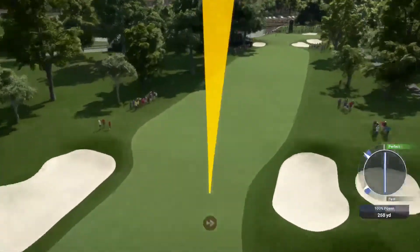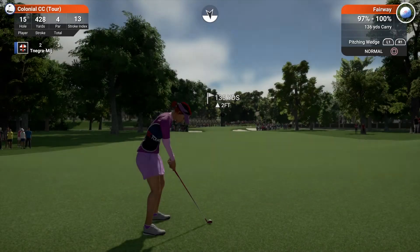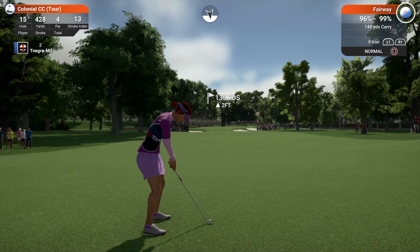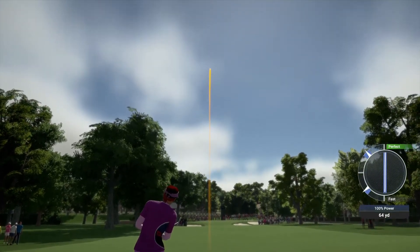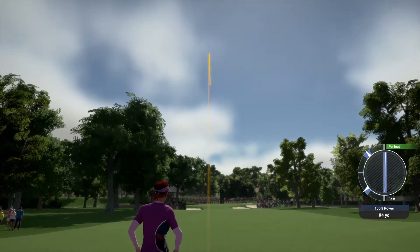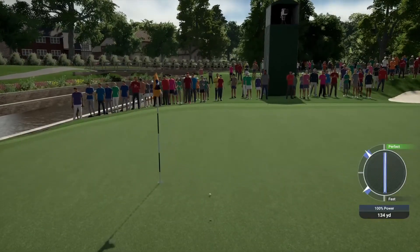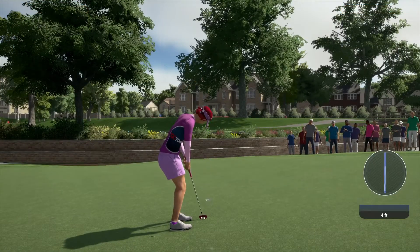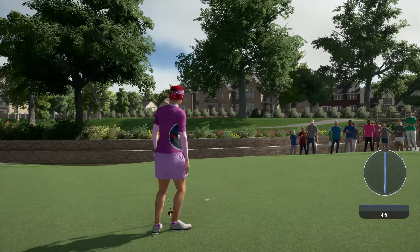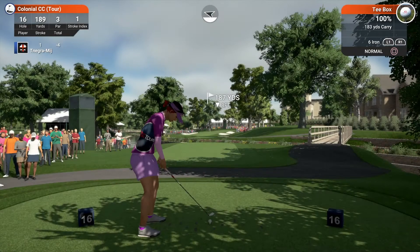Moving on to the 15th — it appears to be heading for the fairway. And 135 yards to the pin, looking good. Finishing this hole out with a solid putt. And setting up on the 16th tee.